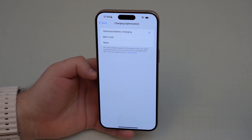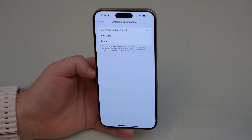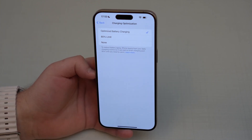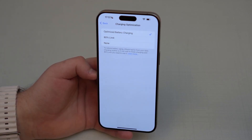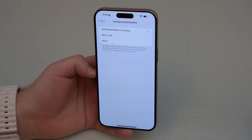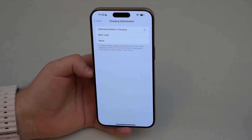Optimized Battery Charging works mostly overnight while you're sleeping: you plug in your iPhone, it charges to 80%, pauses for a few hours, then finishes charging to 100% just before you wake up. So first, it doesn't work every day. Second, even when it does work, it still charges to 100% in the end. It doesn't really save your battery that much, and it generally only applies when you're at home sleeping — not during everyday use.